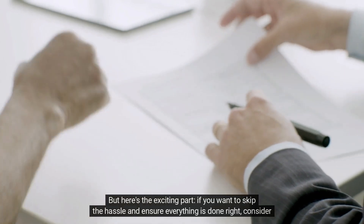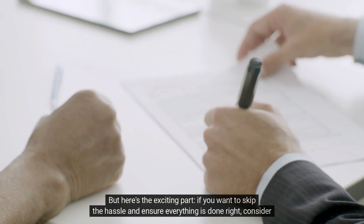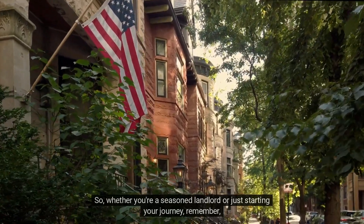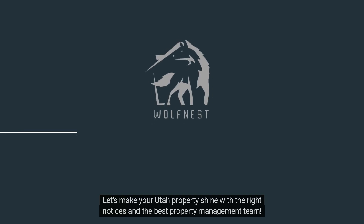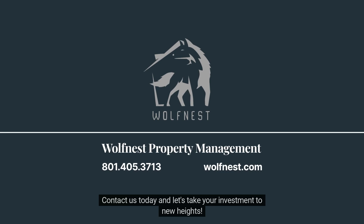But here's the exciting part: if you want to skip the hassle and ensure everything is done right, consider partnering with a property management company like us. At Wolfnest, we've got the experience, expertise, and enthusiasm to manage your property with excellence. Whether you're a seasoned landlord or just starting your journey, Wolfnest is here to help you navigate the world of property management. Contact us today, and let's take your investment to new heights.